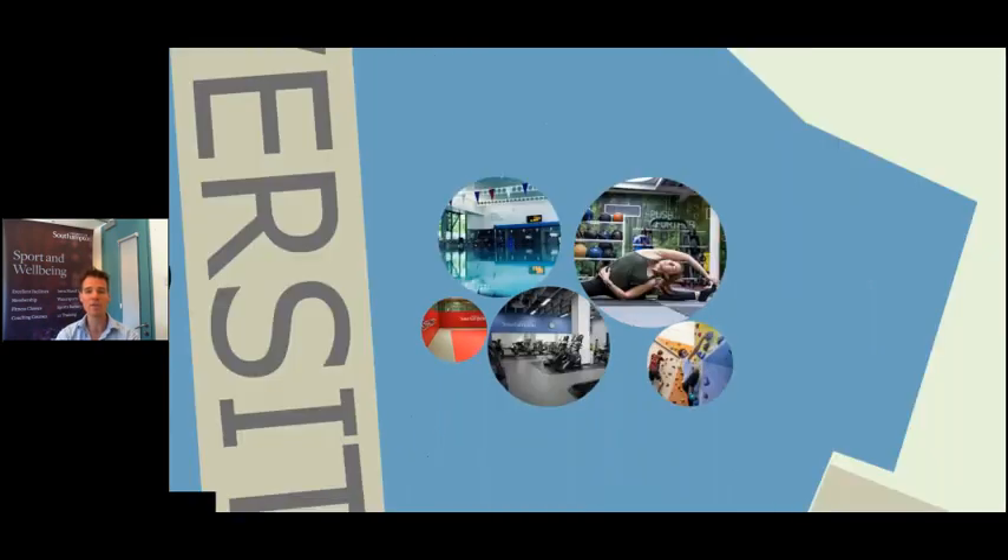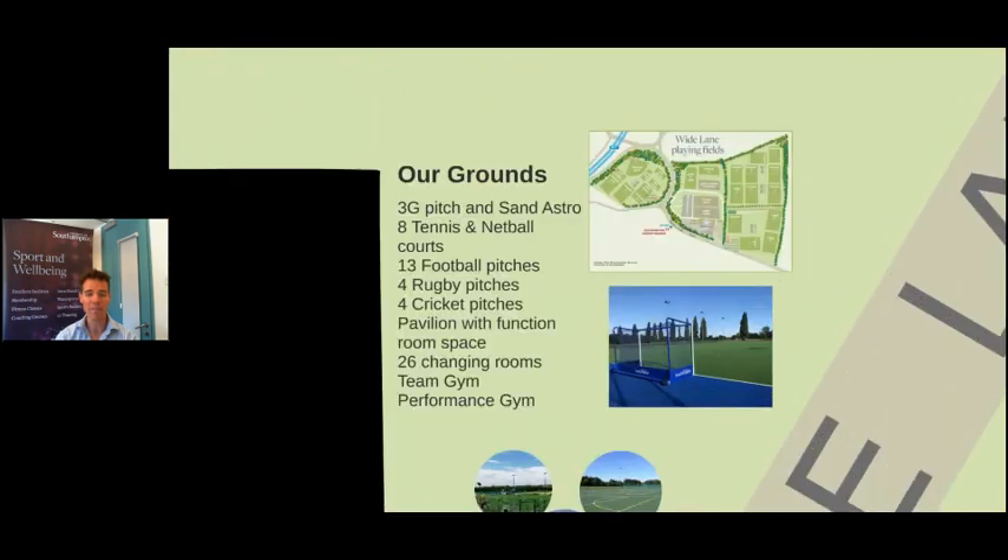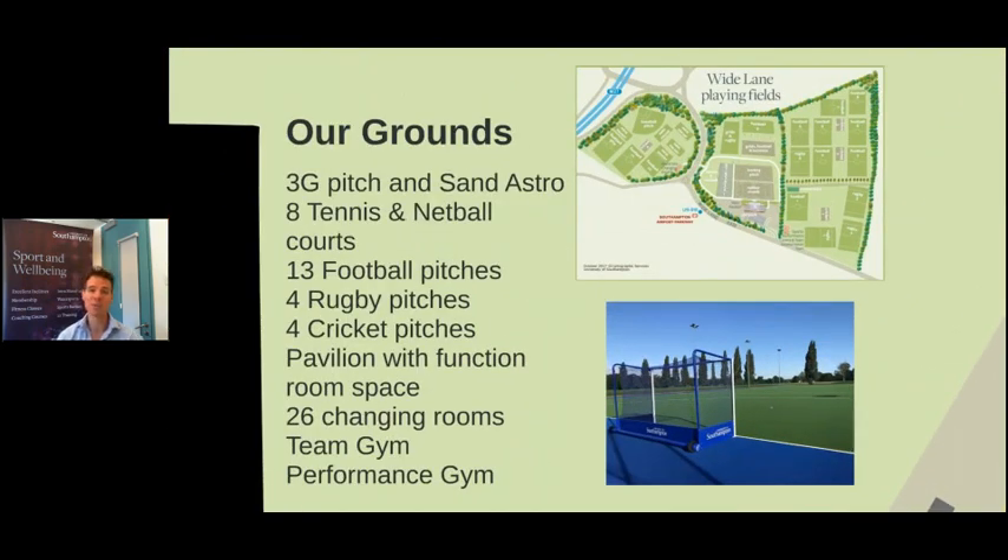Wide Lane is the university's outdoor sports grounds — 80 acres of sports grounds, one of the largest in the UK. We've got a 3G pitch, a sand astro, eight tennis courts which turn into six netball courts as well, lots of football pitches, lots of rugby pitches and cricket, as well as a large pavilion with a function space and a bar and 26 changing rooms.